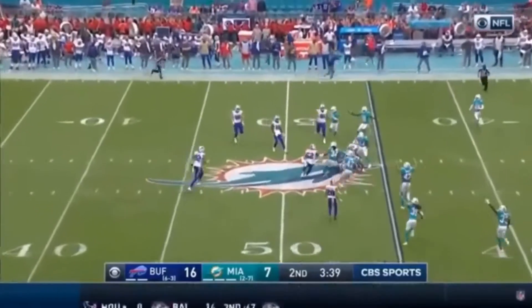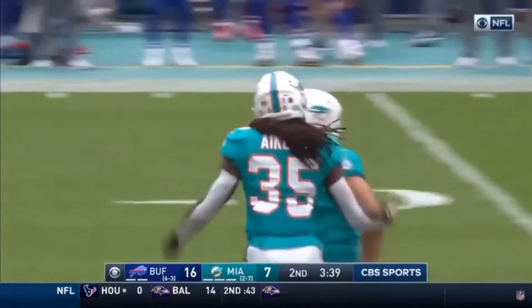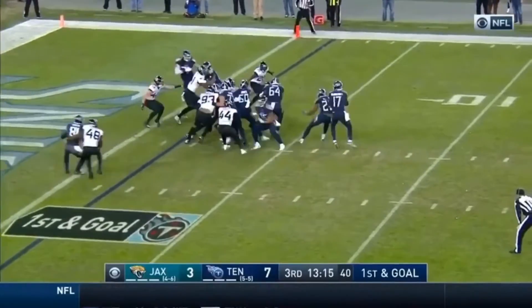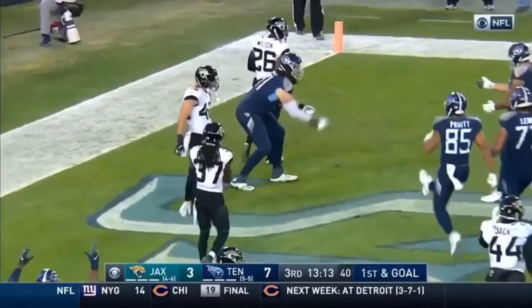This is an onside kick. Where did they recover the football as they catch the Bills napping up front? Titans. Take the handoff, Tannehill, wide open — touchdown, Dennis Kelly. Eligible on the play.